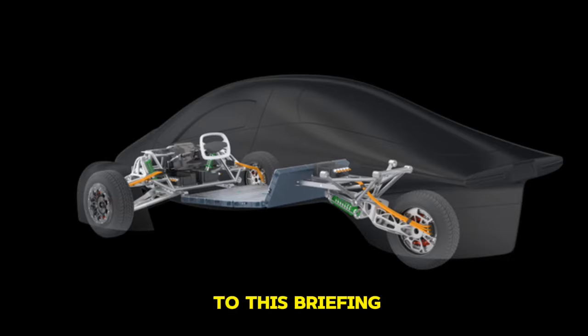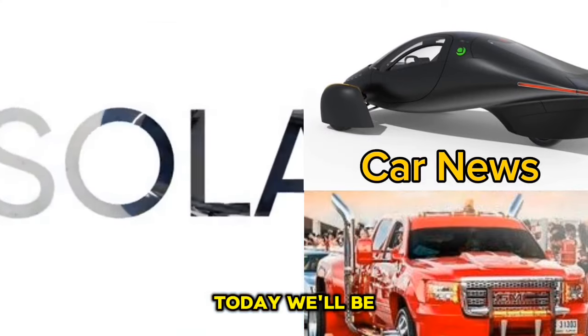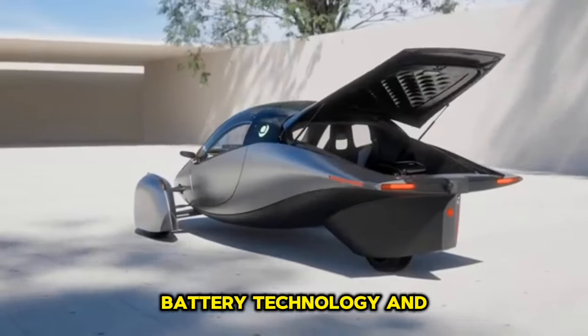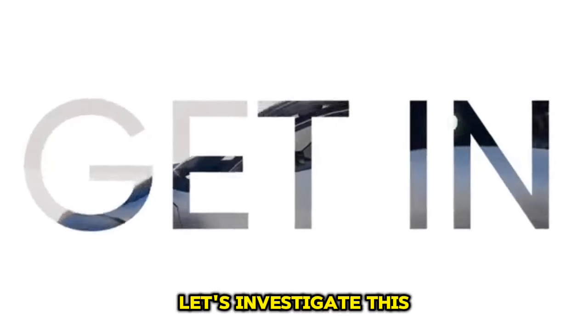Greetings and welcome to this briefing on Ideal Politics and Car News. Today we'll be discussing Atara's most recent update, which includes details about its solar EV app, battery technology, and projected 2024 delivery dates. Let's investigate this in greater depth.